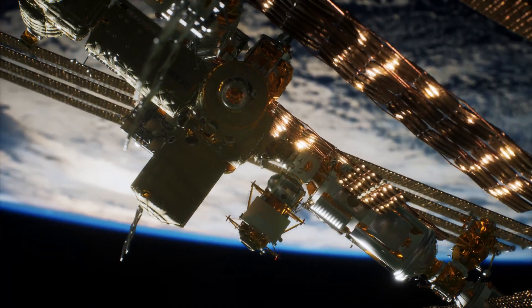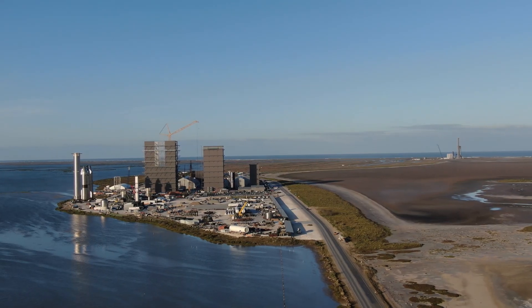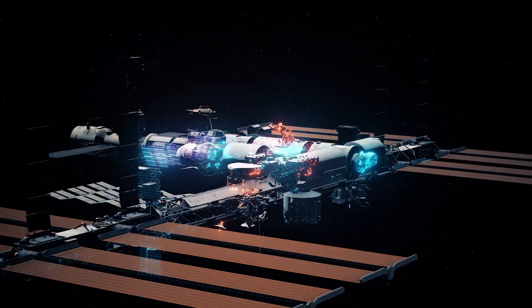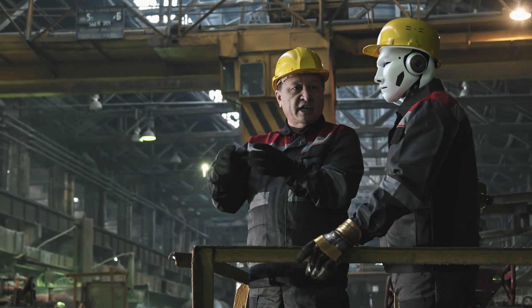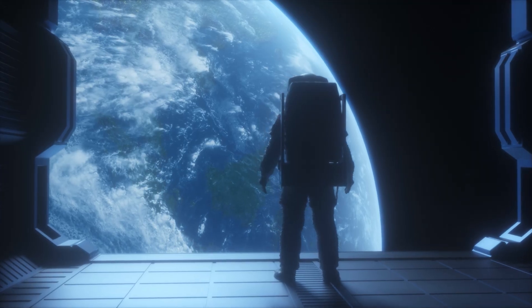Imagine if robots could repair our spaceships. SpaceX, Blue Origin and Virgin Galactic are battling for space dominance, and NASA is building a new Gateway space station to orbit the moon. With all this new tech, maintenance demands are skyrocketing. If astronauts handle all the repairs, costs and risks will increase too.